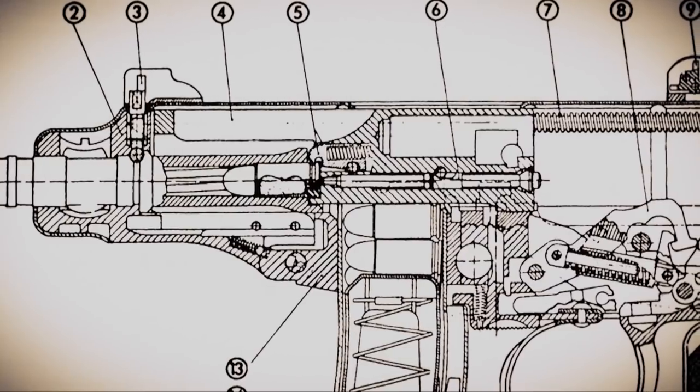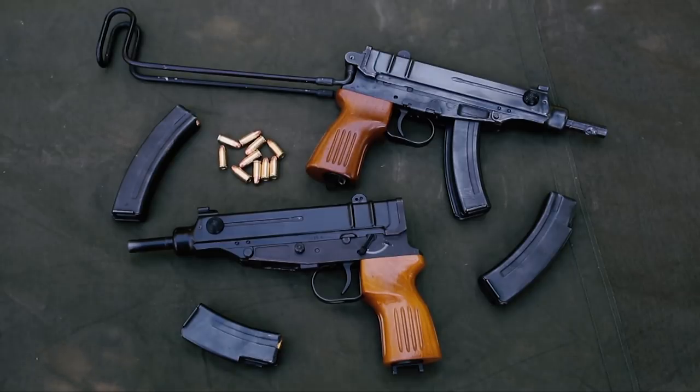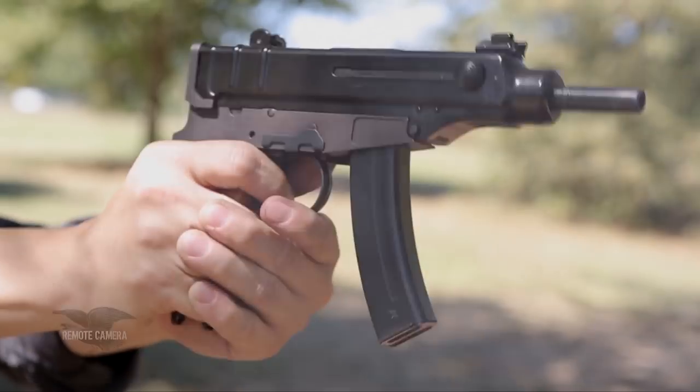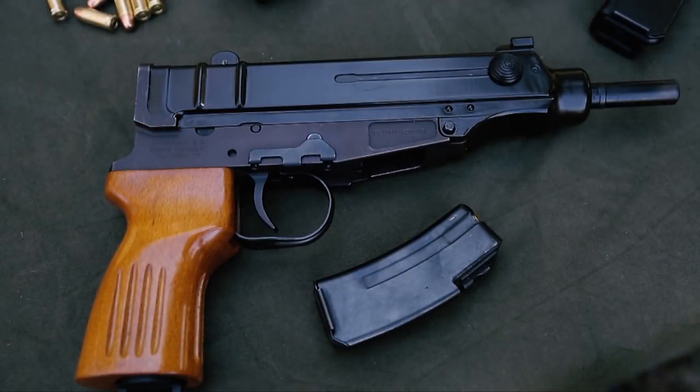The problem with VZ61 Scorpions is that we just can't get them in the United States today because of the National Firearms Act and import bans. We're not aware of any transferable on the NFA registry. But that doesn't mean you can never get your hands on a VZ61 Scorpion, because they are gaining in popularity in the US. With the fall of communism, semi-automatic-only versions are coming onto the market, and it is possible to own a VZ61 in a fully legal, semi-auto-only pistol configuration.